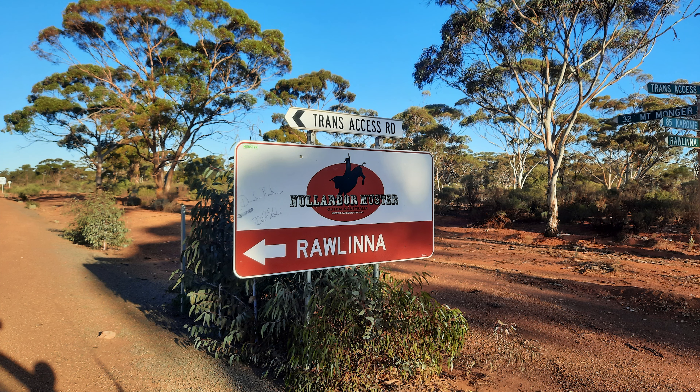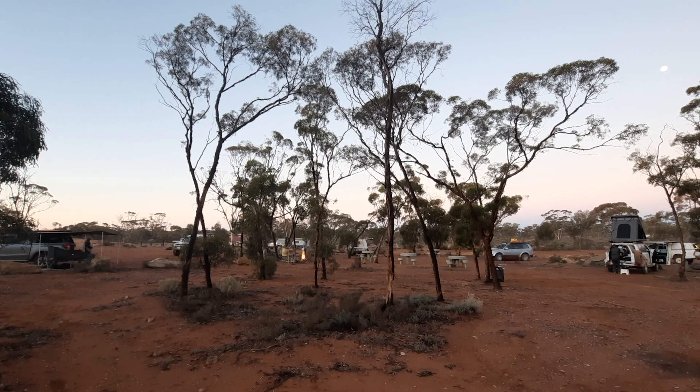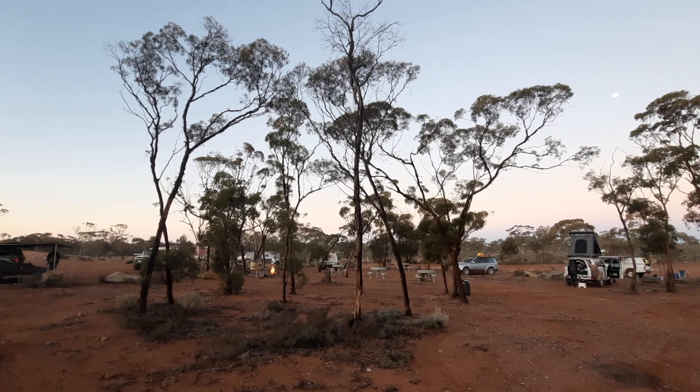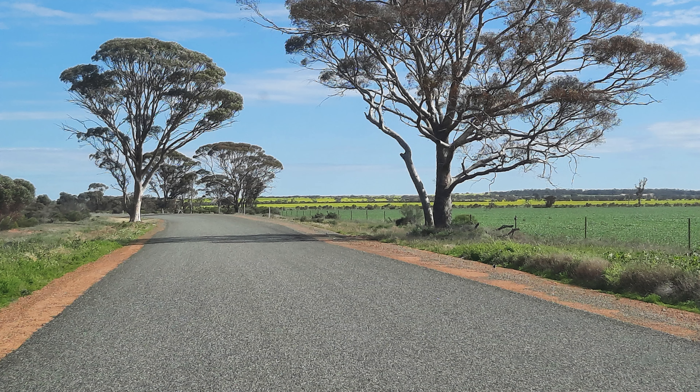We stopped off at a little siding for lunch called Xanthus. We then came off the Trans Access Road and headed for Kalgoorlie. Our last camp spot for this trip was just west of Kalgoorlie, called Lake Douglas Campground — very beautiful.